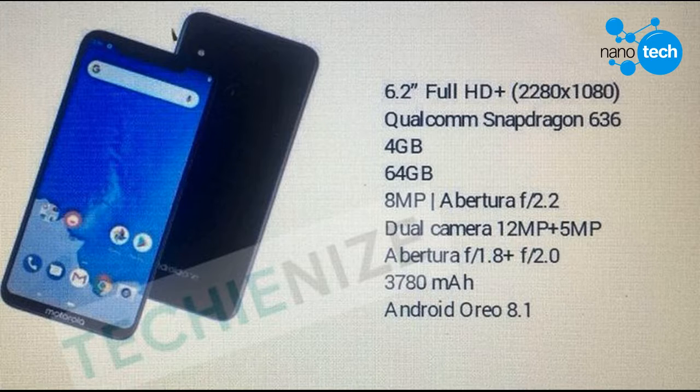On the rear side, there will be a dual camera setup in a vertical configuration, which will include sensors with 12MP and 5MP resolutions, with F1.8 and F2.0 aperture respectively. The LED flash has been placed exactly in the middle of the two sensors.